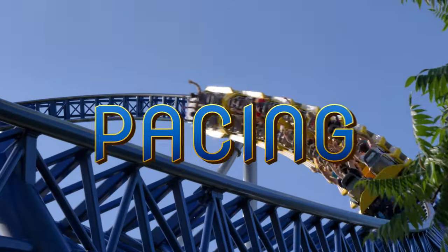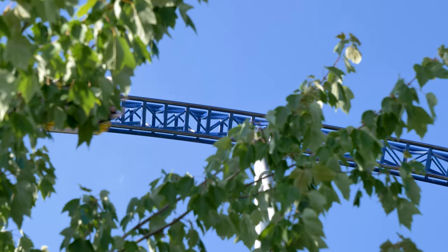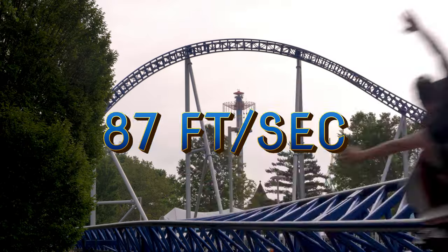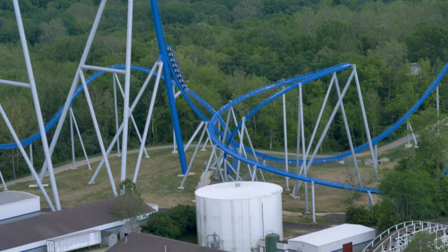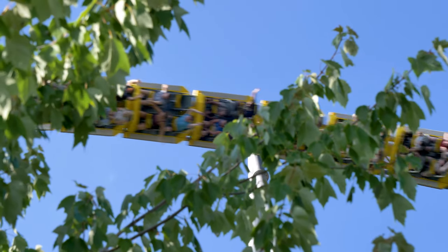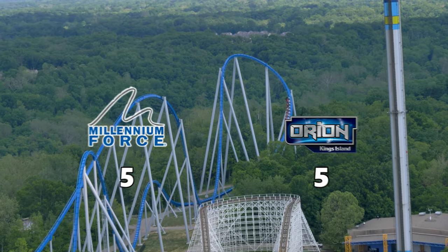Pacing. Orion may have the better layout, but Millennium Force has the better pacing. According to the data I obtained from Airtime Thrills and his great series called By the Numbers, he calculated that Millennium Force travels about 87 feet per second and Orion 82 feet per second. Millennium Force has more focus on speed, which is why it stays lower to the ground during the second part of the ride, flying into the giant overbanked turns. Orion seems to have larger elements, with the only real moment about speed being that speed hill after the turnaround.